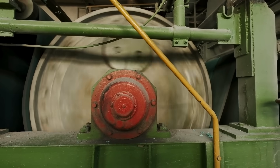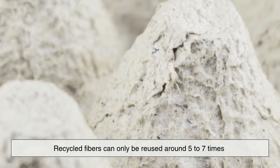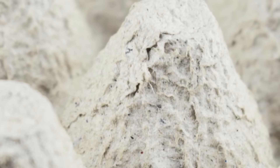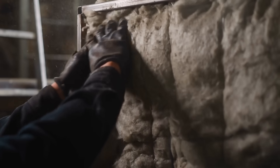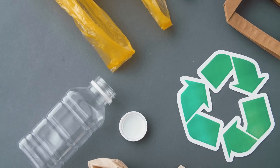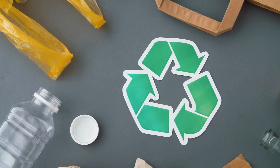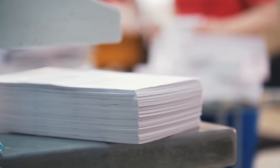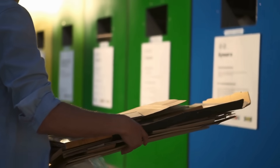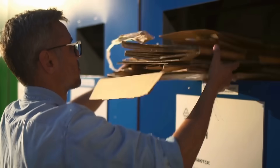Paper recycling isn't perfect, and even recycled fibers can only be reused around five to seven times before they become too short to bond into new paper. At that point, they're usually composted or used in low-grade products like insulation. Still, each cycle of reuse delays the need for virgin materials and helps reduce the overall environmental footprint of paper production. It's a cycle of renewal, one where each of us plays a part simply by making the right choice at the bin.